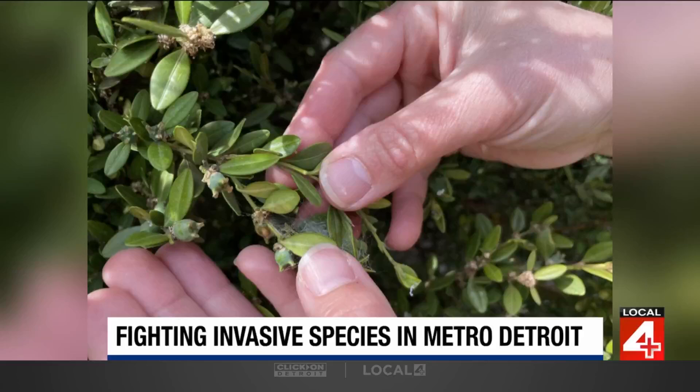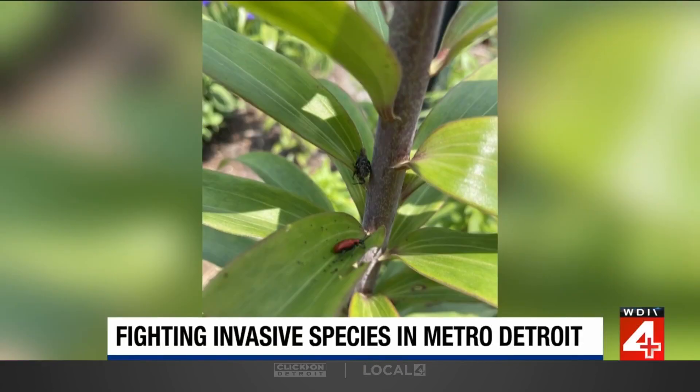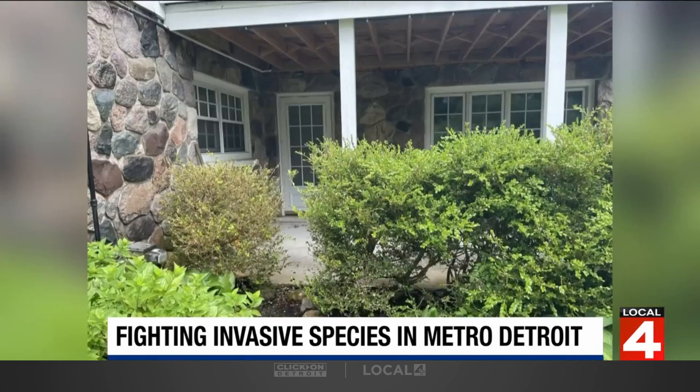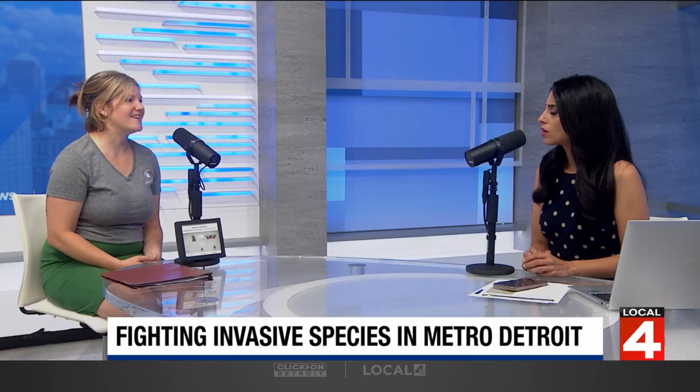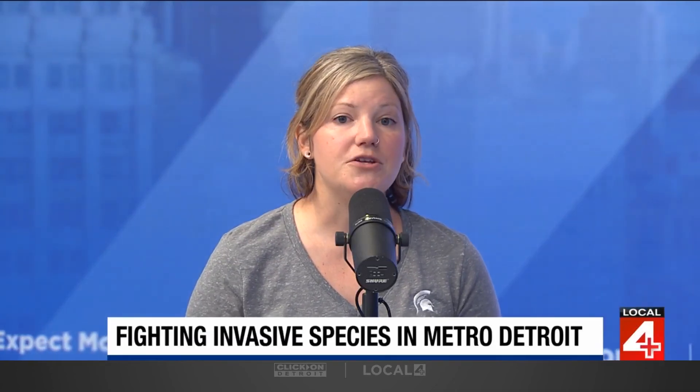The box tree moth moved into Michigan in 2022, and we are seeing a lot of it this season as it spreads — it's actually in 13 counties within Michigan now. The telltale signs are rapid defoliation of plants. They'll eat all of the leaves and leave just that central vein, giving the plant little curly cues. One of the photos shows a plant with a brown or scorched look from so much feeding this season.